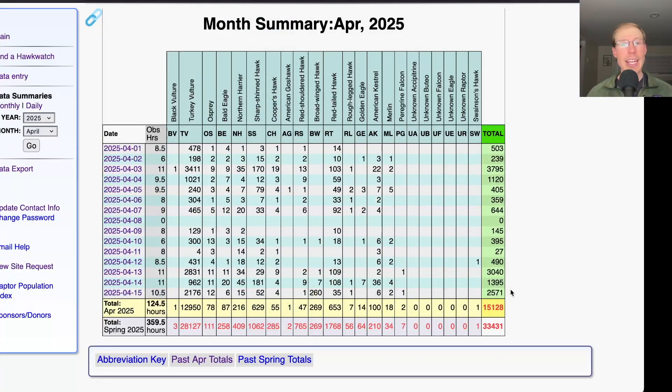Over the past three days we've had a total of just over 7,000 migrating raptors. The April total is now 15,128 and the season total is 33,431, as we are at exactly the halfway point of the season.